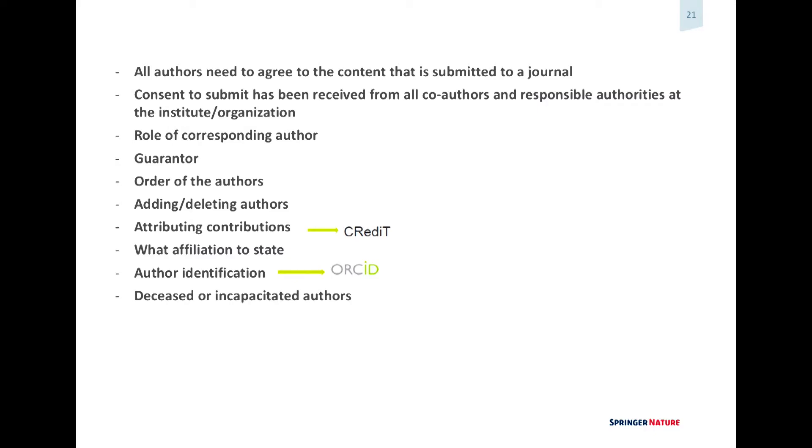Questions about what affiliation to state, author identification so there is no identity fraud, and how to deal with deceased or incapacitated authors are all things we need to work on together with institutions in setting standards. For attributing contributions, you've probably heard about CRediT — it's not very granular but it's something we would like to do for a number of journals. For author identification we have ORCID — it's not mandated but it's encouraged recommended practice. Nature is mandating it; Springer BioMed Central is still encouraging it.